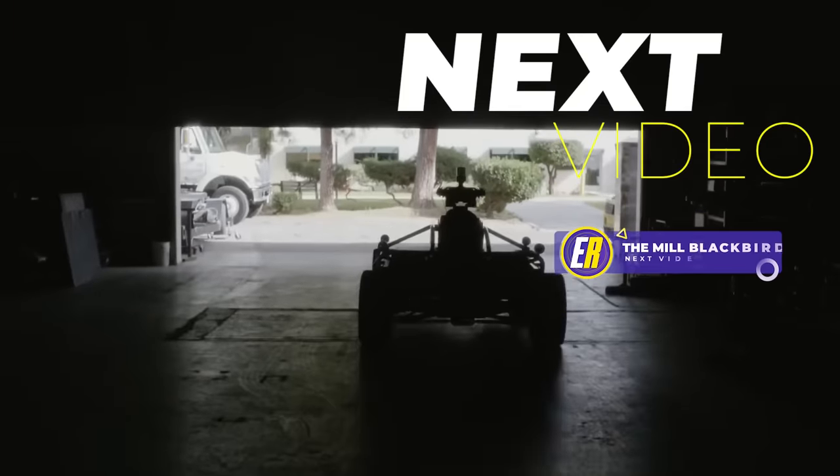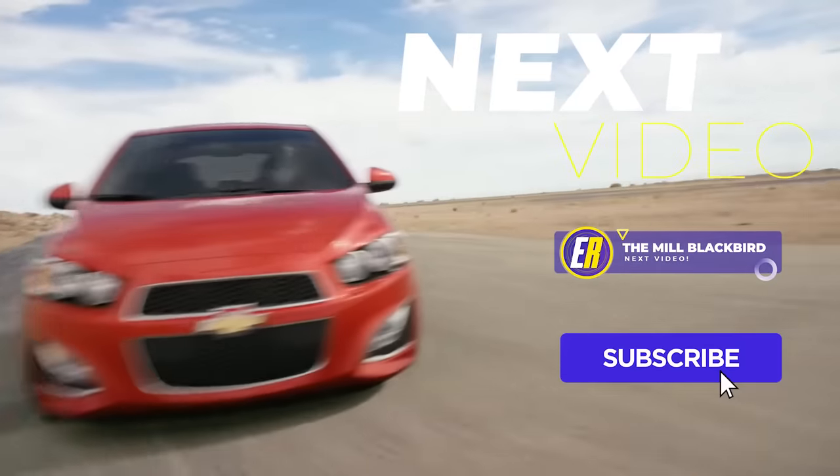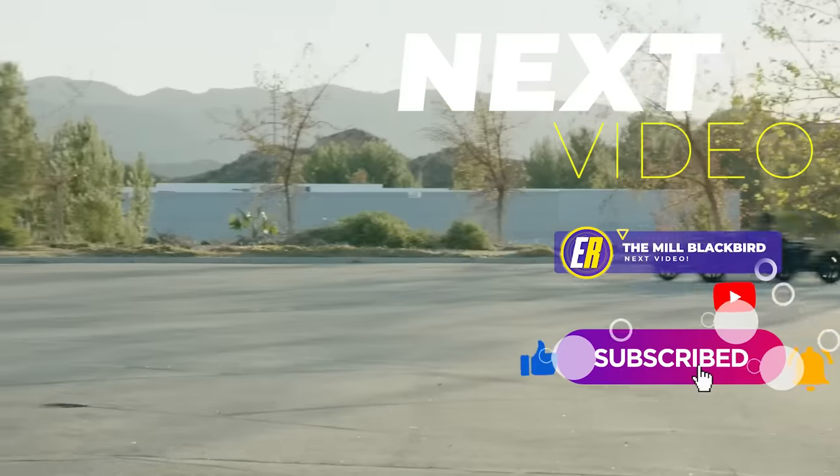And up next is an insane shape-shifting electric vehicle unlike anything you've seen before — be sure to check it out. And if you haven't already, be sure to subscribe.